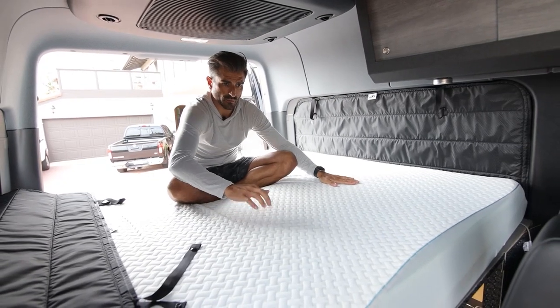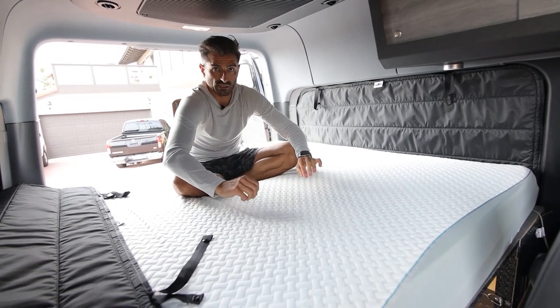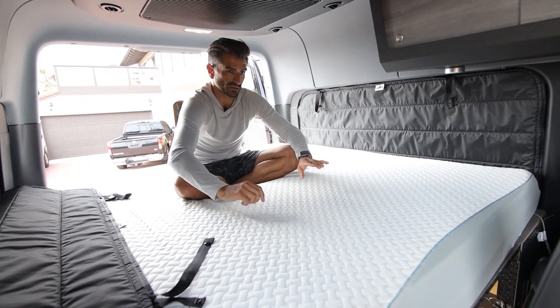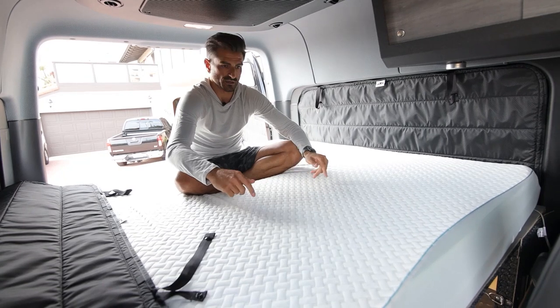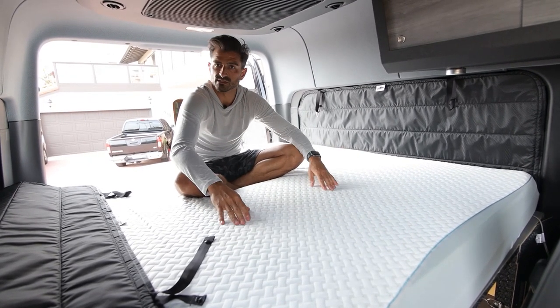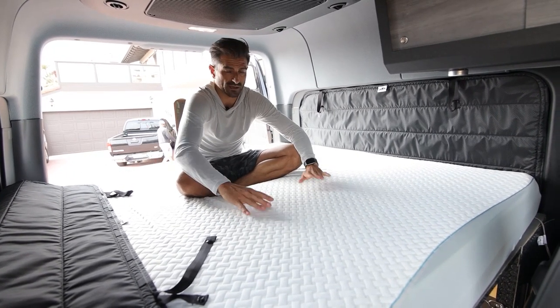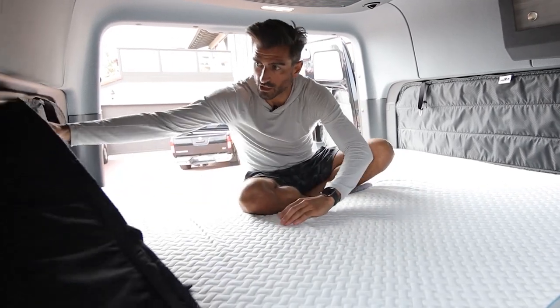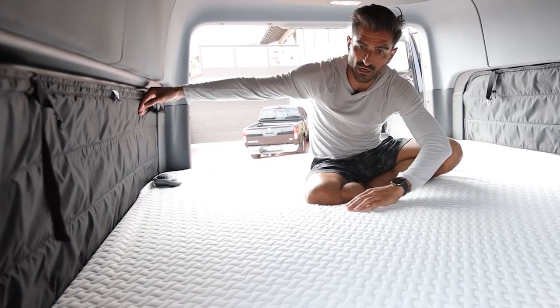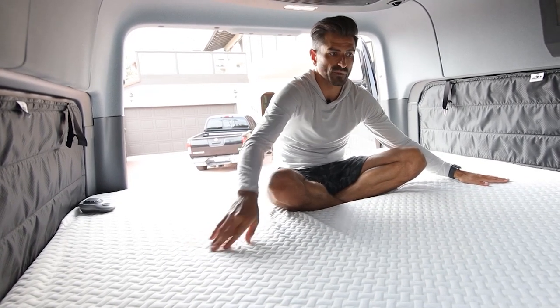On top of the mattress pad I have a heating pad, which is really cool when it gets super chilly and you don't want to run the diesel heater. You can just use the heating pad — it runs from the inverter and keeps this thing toasty. I've slept in negative 10 degrees without the diesel heater, just the heating pad, and that was fine. That covers the curtains, the bed, the air conditioner, and how the bed works.